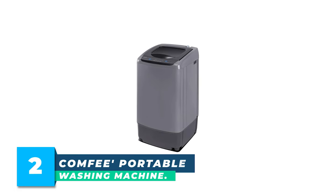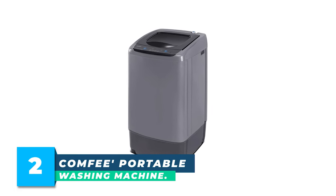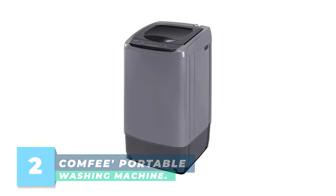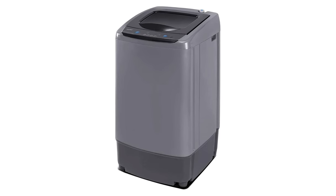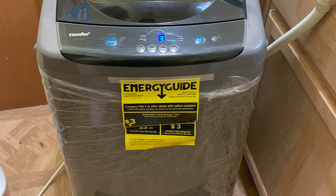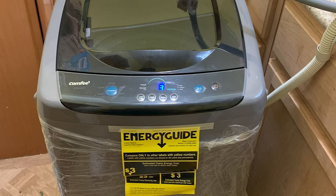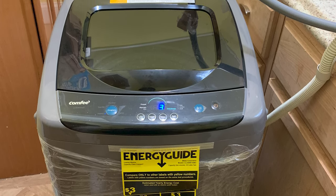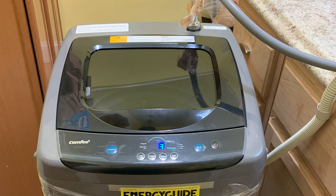Number 2: Comfy Portable Washing Machine. You can easily start the full automatic washing machine with heavy, soft, normal, rapid, and soak settings and 3 water levels. Load size, wash time, rinse time, and spin time can be customized. This top-load compact washer is 18.1 inches wide, 17.7 inches deep, and 31.5 inches tall, making it easy to store.